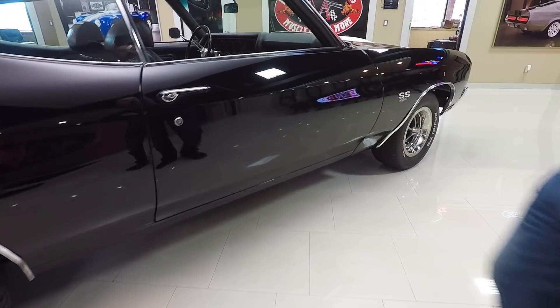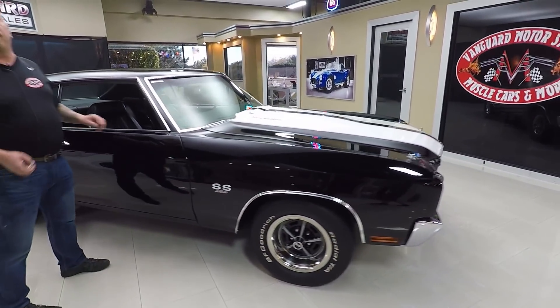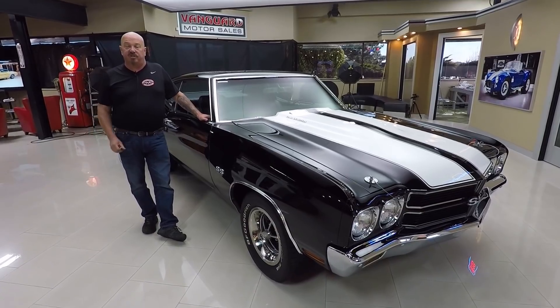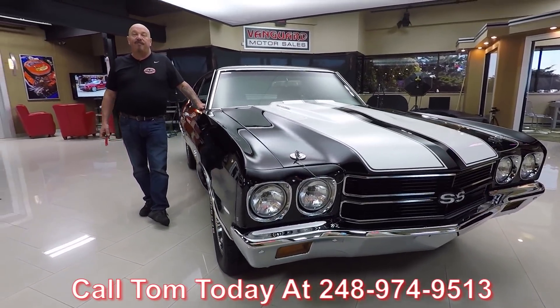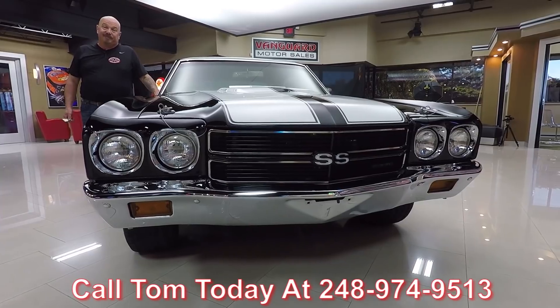Now at Vanguard Motor Sales, we're not consignment dealers — that means we own all of our cars here. We spend the time to check them out before we buy them. When we buy them and get them back here, we inspect them so we can answer all your questions. Call Tom at 248-974-9513 and he can tell you all about this 454 Chevelle. Now let's go outside and drive this baby.